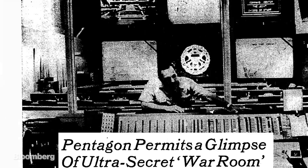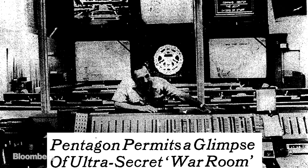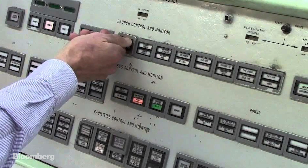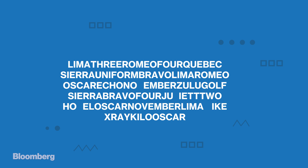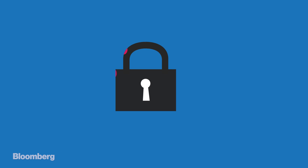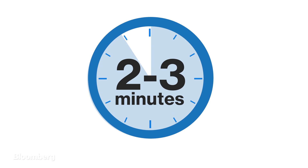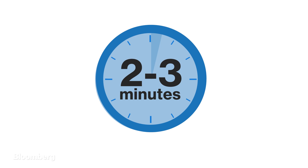The War Room prepares a message containing the war plan, time of launch, authentication codes, and the codes needed to unlock the missiles before firing them. That message is only about 150 characters long. It's encoded, encrypted, and broadcast to launch crews. At this point, only about two to three minutes may have passed since the initial conference call.